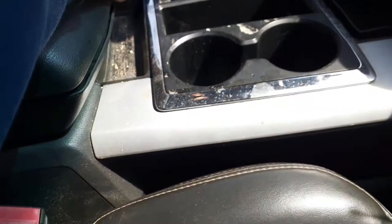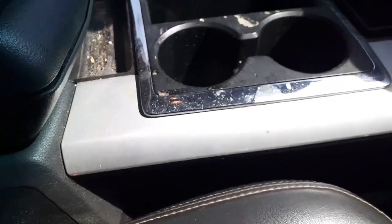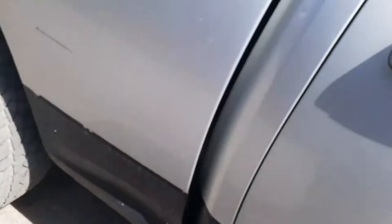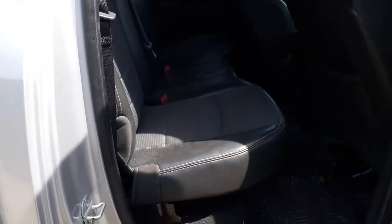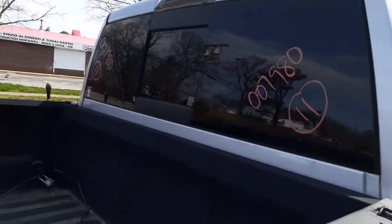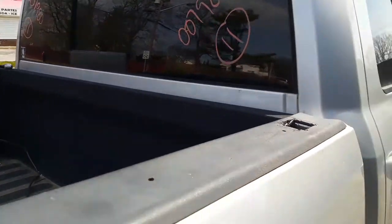Manual heater controls — they are not dual zone. Console is in decent shape. Rear seat — like I said, it's a quad cab. There's a power slider window, privacy tint, no heat.